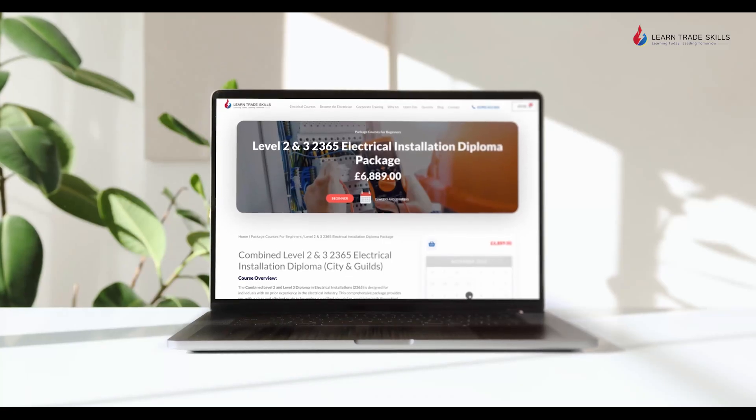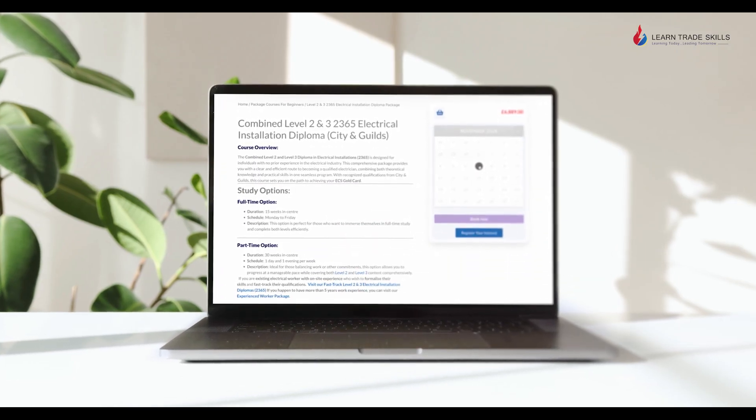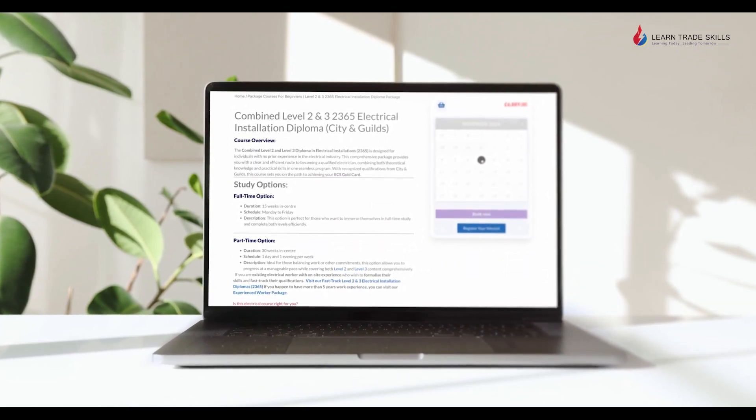Are you ready to take your first steps in becoming a fully qualified electrician? Just go ahead and complete the form on this page to get further information. Our team will reach out to you with all the details you need to take the next steps. It's quick and easy — just fill in your details and we'll handle the rest.